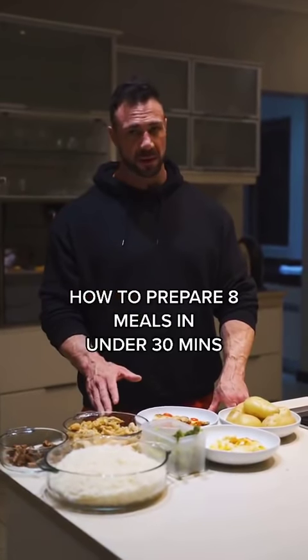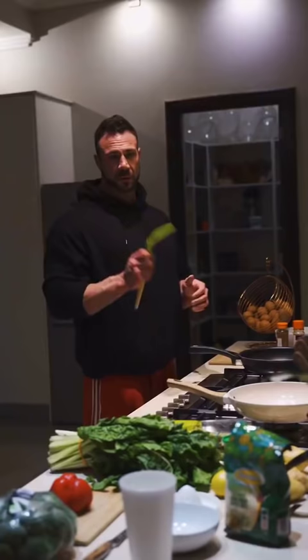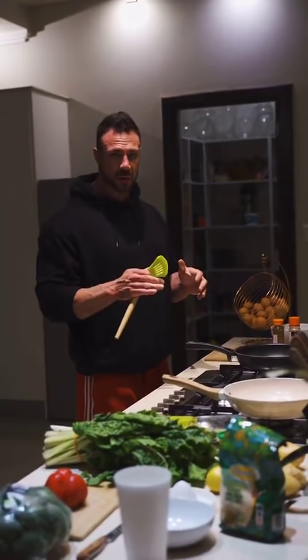This is how you prepare up to eight meals in under 30 minutes. Too often do I hear the excuse: I want to eat well, but I don't have time for meal prep.